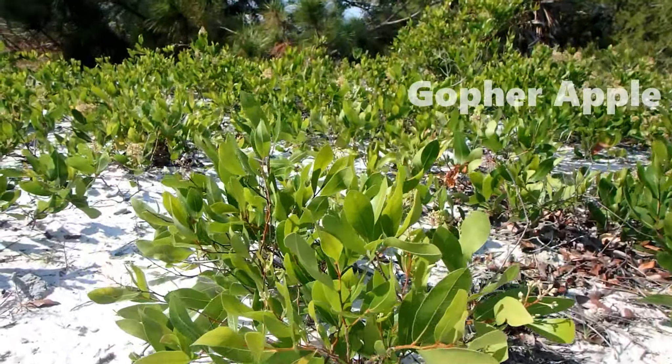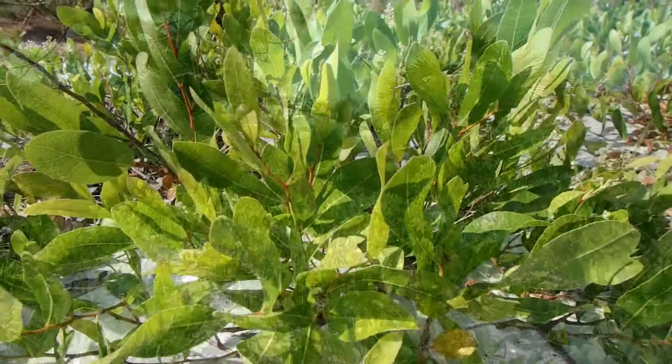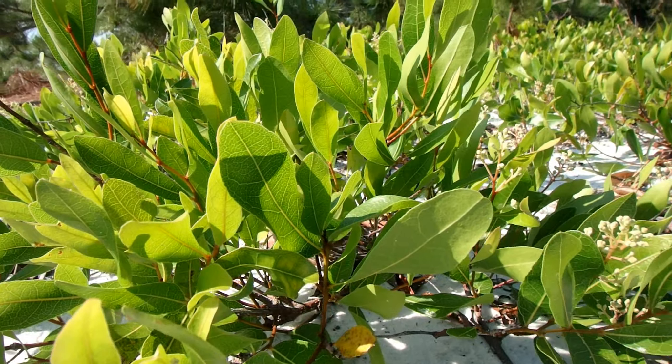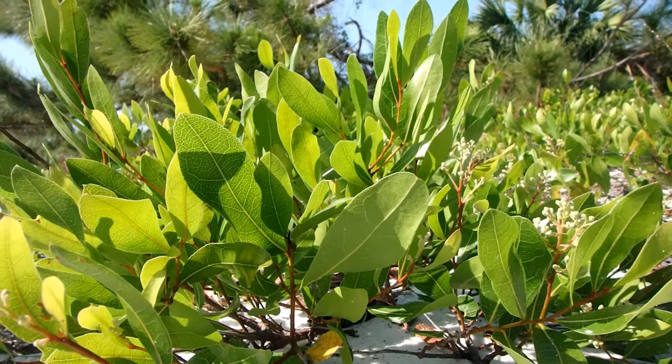Gopher apple is a very low-lying ground cover with deep roots that extend outward new growth. This plant relies on fire to clear space for it to grow, and the fruit it produces is food for the gopher tortoise.